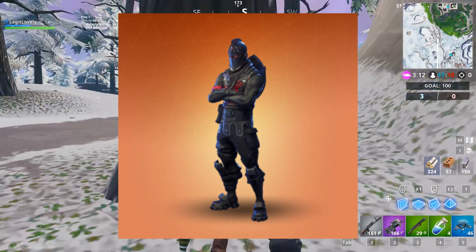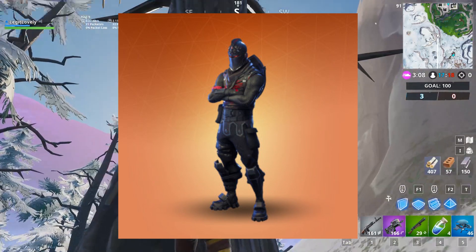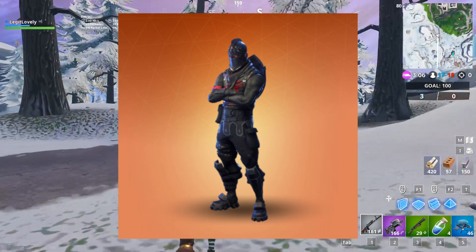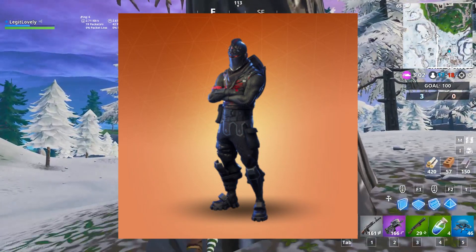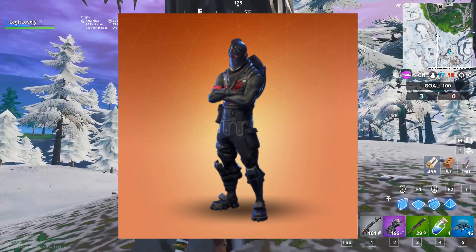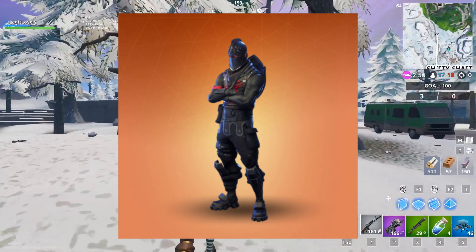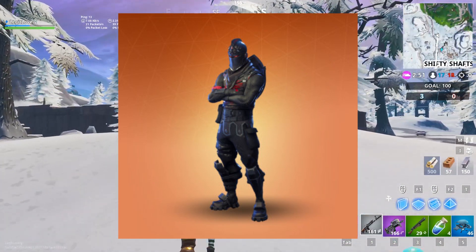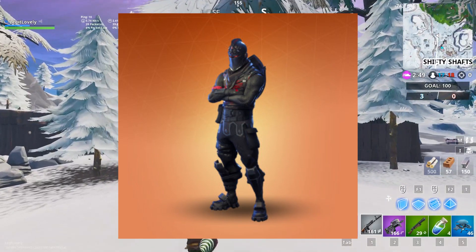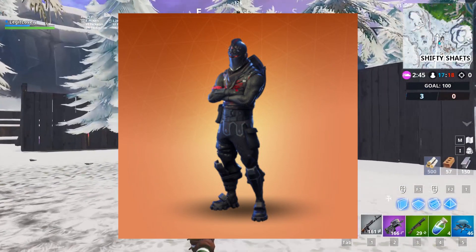Now we have the skin that everybody wishes they had if they don't already — the Black Knight. Black Knight was the Season 2 Tier 70 battle pass skin; it was a real grind. I eventually wasn't playing back then because my computer couldn't run Fortnite. I probably wouldn't run the skin simply because I usually run female skins, but the shield — very very nice shield — and really the only reason why I wish I had the Black Knight.